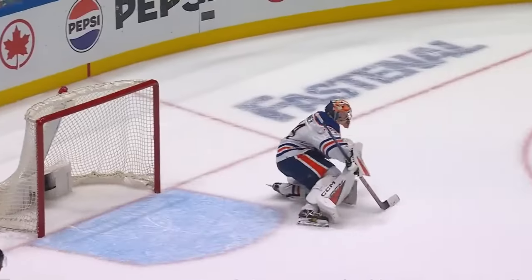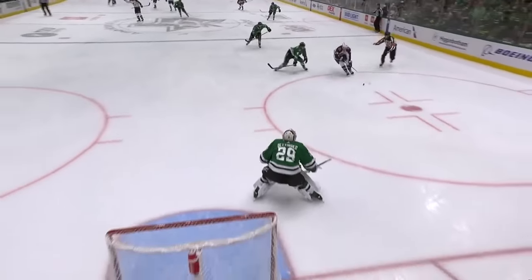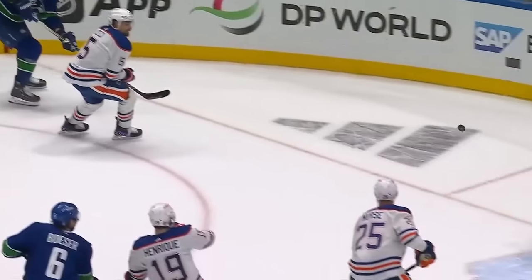Are you kidding me? Connor Garland! The hero in overtime! And what a goal that was.